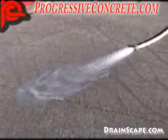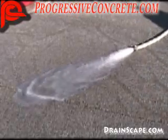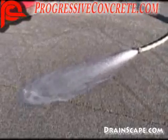Hello, my name's Mike Riggs. I'm the owner of Progressive Concrete Works, and we'd like to introduce you to an exciting new product: Pervious Concrete.